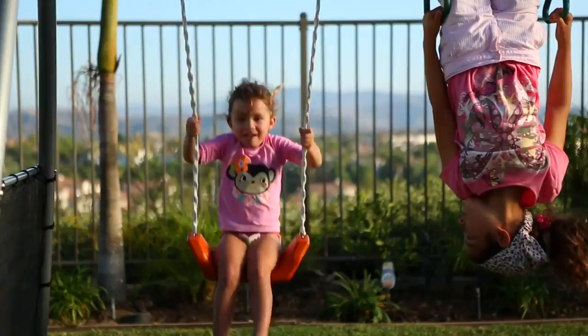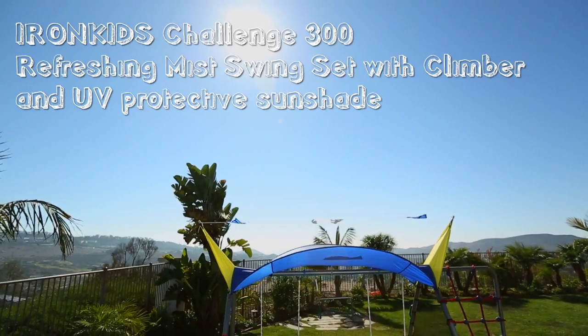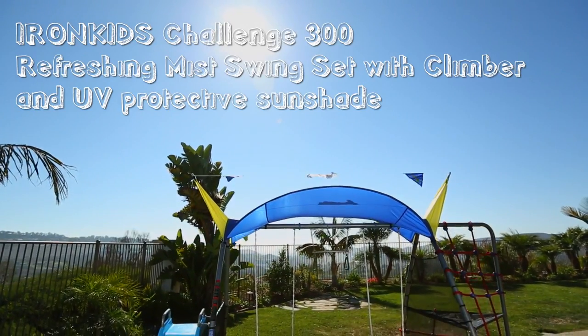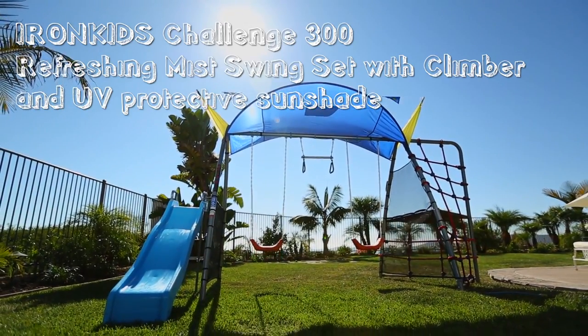And now, we proudly introduce one of our newest fun exercise equipment for kids: the Iron Kids Challenge 300 Refreshing Mist Swing Set with Rope Climber and Expanded Deluxe UV Protective Sunshade.